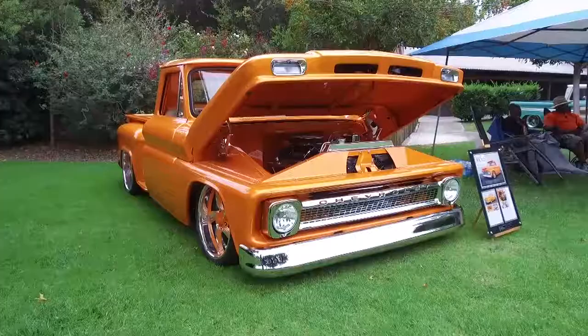His dad bought this 1966 C10 Stepside back in 1979, and it's been in Yancey Taylor's family ever since then.